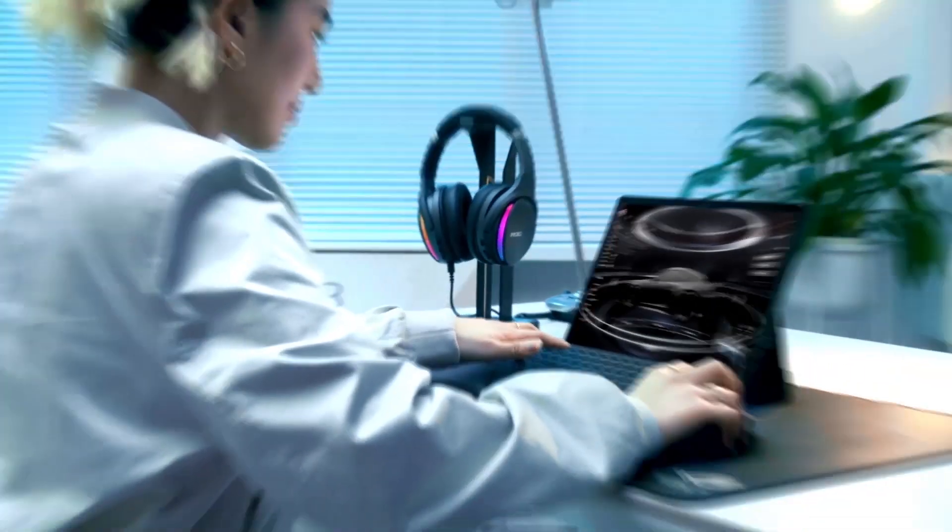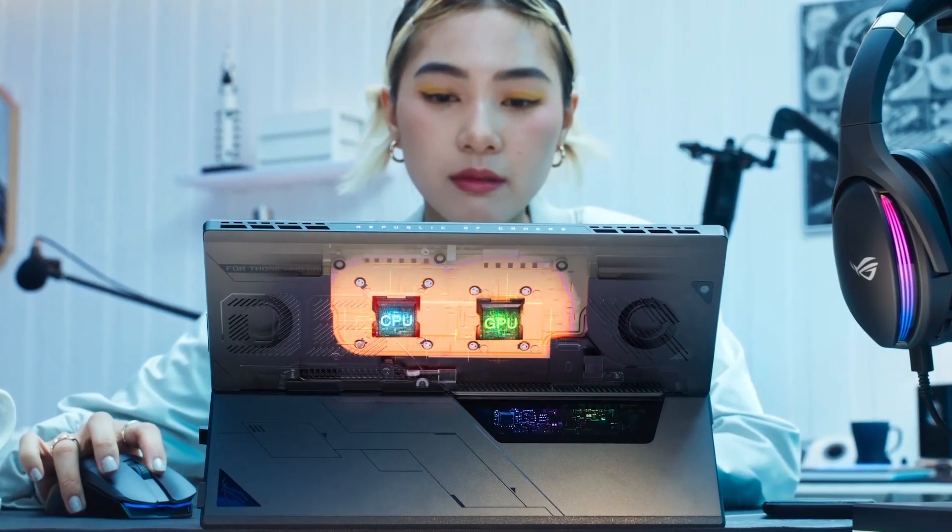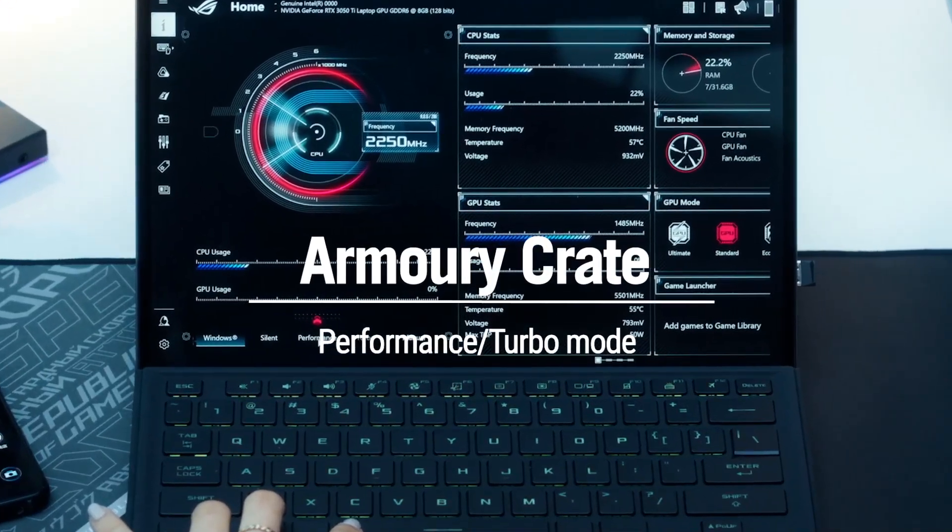Whether you're playing games or making them, heavy CPU and GPU loads are no problem. We put the control right at your fingertips — enable performance or turbo mode in Armory Crate to maximize power and airflow.